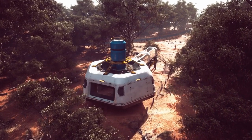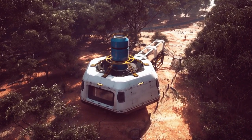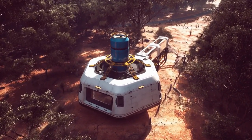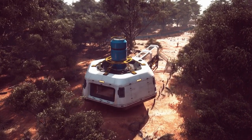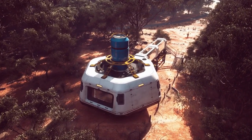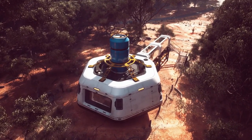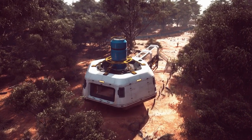Moreover, the architectural design of the conservatory provides ample opportunities for photography enthusiasts to capture its beauty from different angles and perspectives. Whether it's capturing the interplay of light and shadow, the intricate details of plant leaves, or the reflections in the tranquil ponds, the conservatory offers endless possibilities for creative expression through photography.